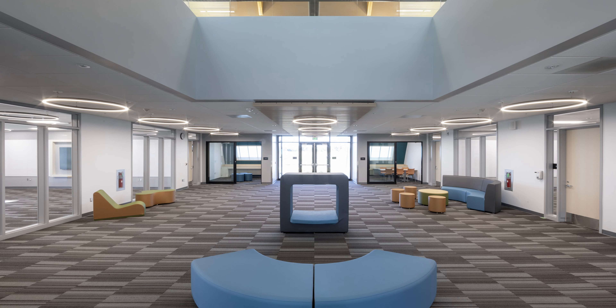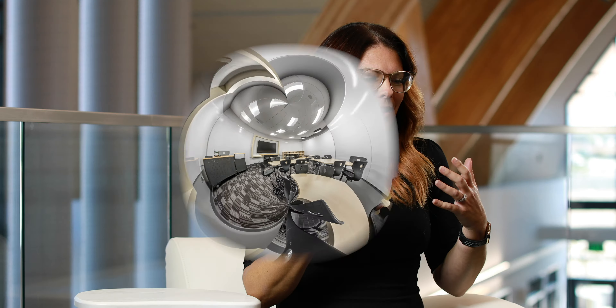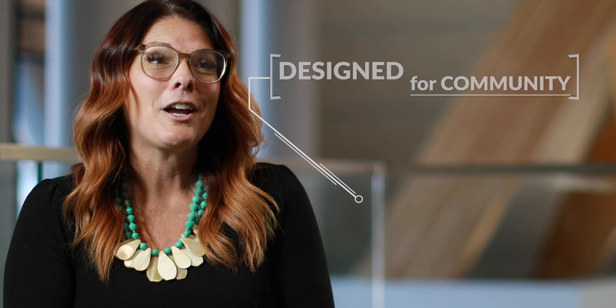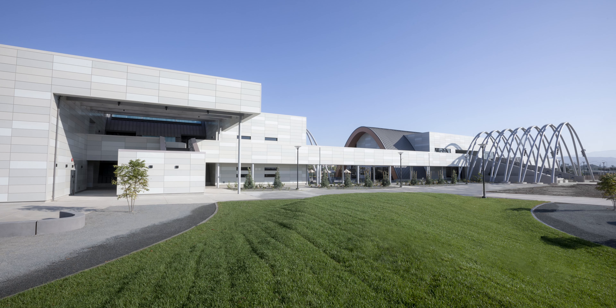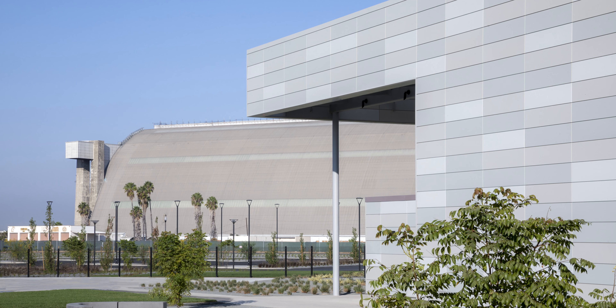Professionally, one of the highlights of my career really has been working on this project, and as principal I was able to work with our design and construction team. I think that the design of this school really lends itself to our form of study — the different materials used in the project, the natural light that's brought in through all the different windows, the skylights, and just the sheer look of the building. It's unlike anything I've ever seen before.